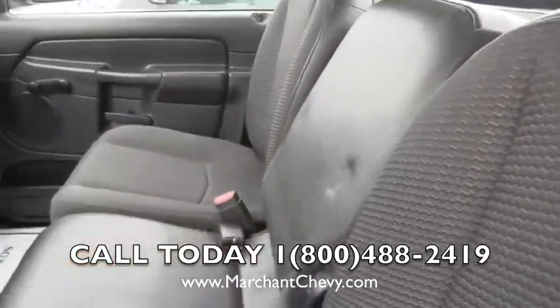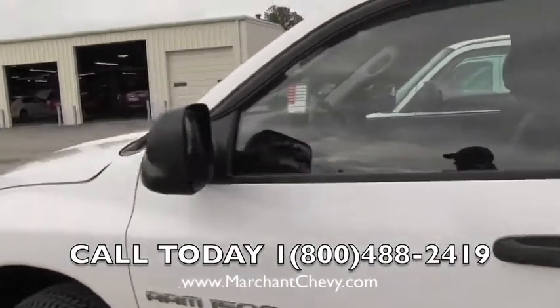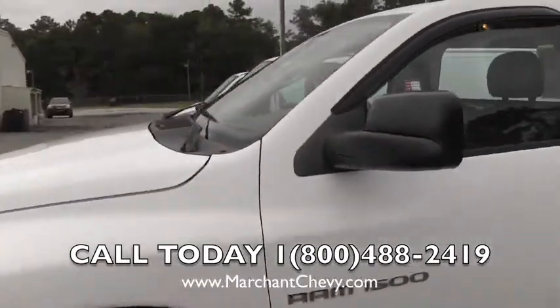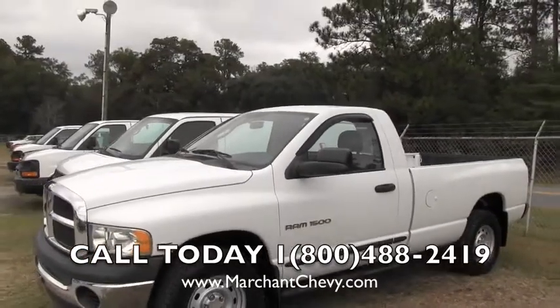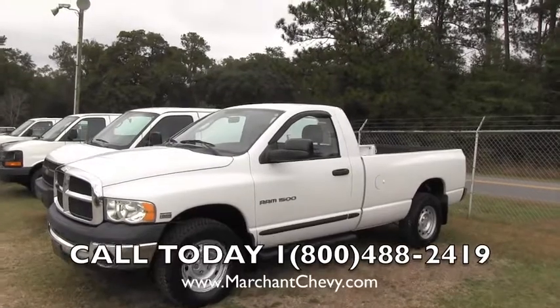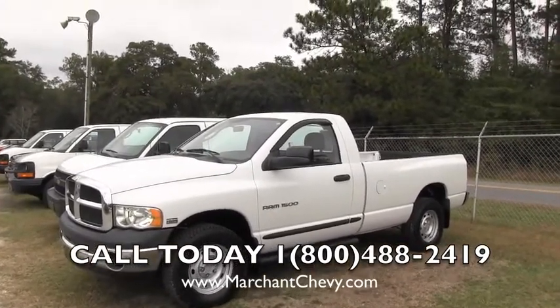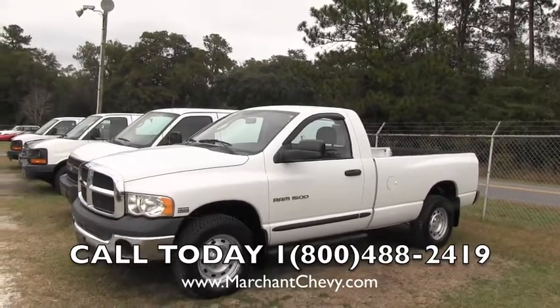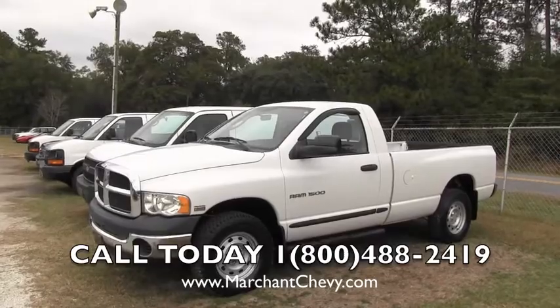This does fold up for a center seat if you need to use it that way. Nice solid truck with Dodge. You may be wondering where Marchant Chevy is. Marchant Chevrolet is 15 minutes south down Savannah Highway, which is Highway 17, past the Citadel Mall in Charleston, South Carolina — just 15 minutes down the road out of Charleston. You're in truck country out here in Ravenel. We got a great selection of trucks online, please check them out. Thank you and have a great day.